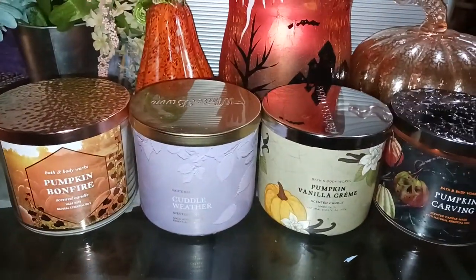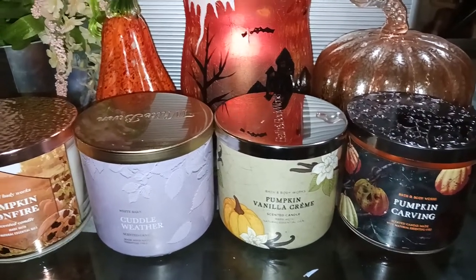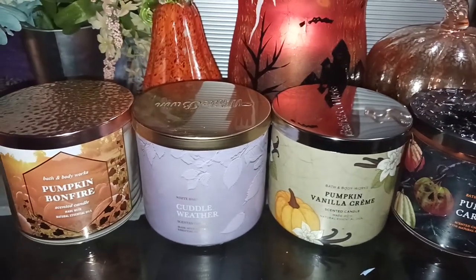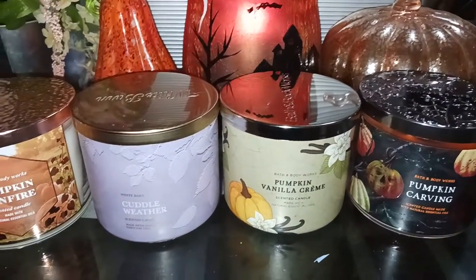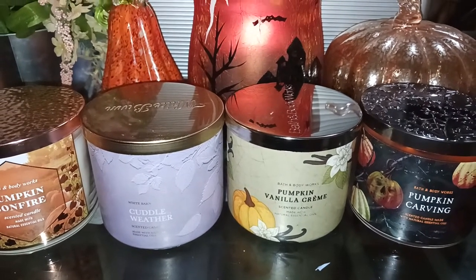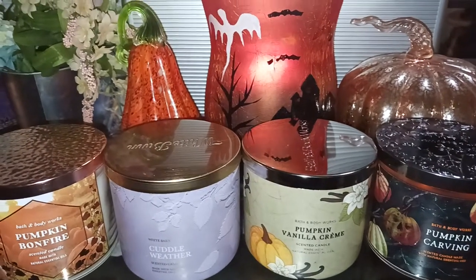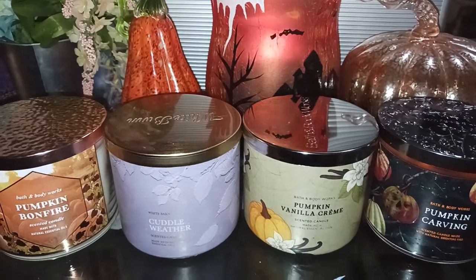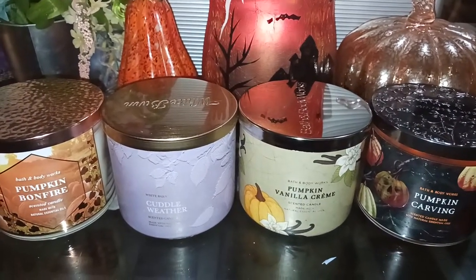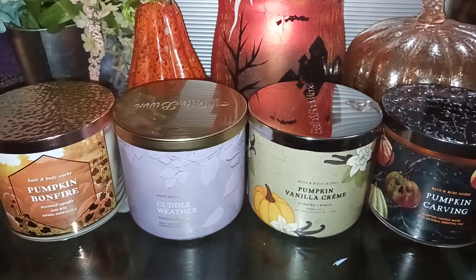So this is my take on Pumpkin Bonfire, Cuddle Weather, Pumpkin Villa Creme, and Pumpkin Carving. All four are great — some a little stronger than others, but very festive and very much fall scents. Hopefully this is helpful to you. Please like and subscribe if you haven't already. Stay tuned, because I have more candles coming — Goose Creek fall and Halloween-ish type candles, some Homework reviews, and possibly even Candleberry. Thanks for watching, you guys. Have a great night, and we'll see you again real soon. Bye-bye.